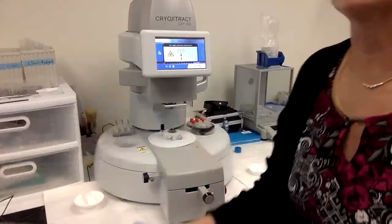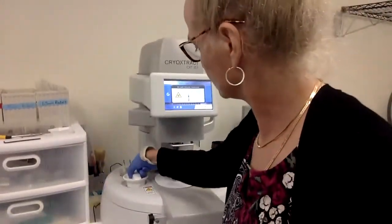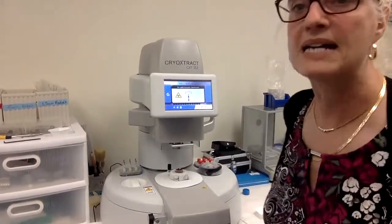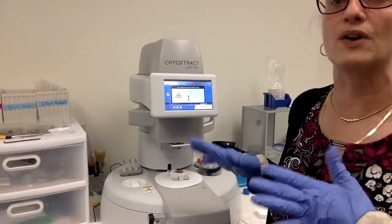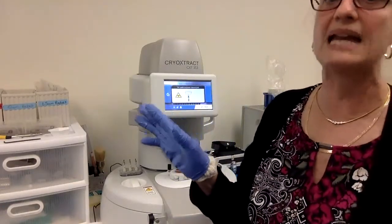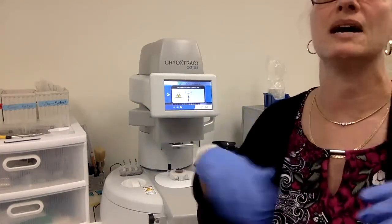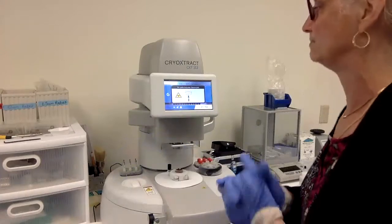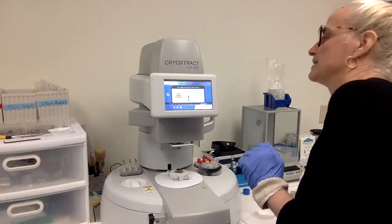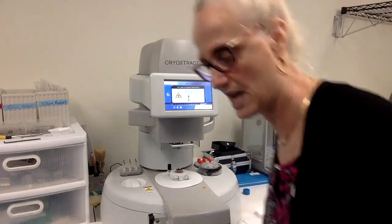I'm just going to wait a few minutes for it to get to minus 80. My sample today for demo purposes is Sculpey or clay — so it's not a real sample, just clay for now. It's at minus 65 right now, so we're going to wait until it gets to minus 80 before I start the demo.